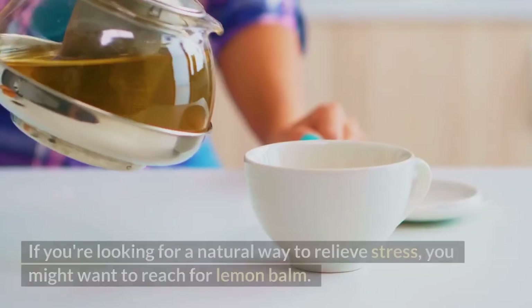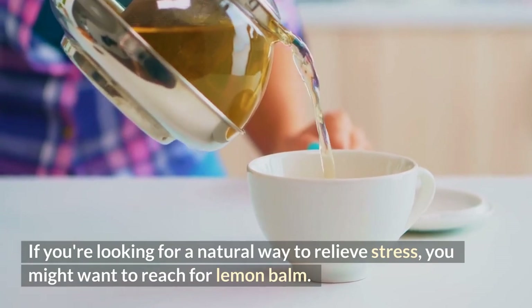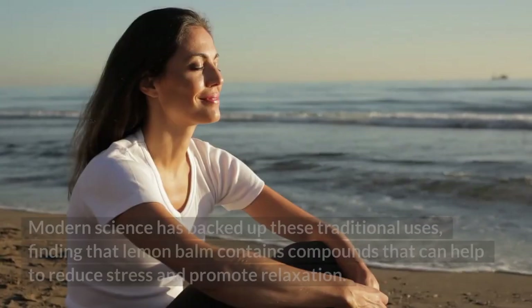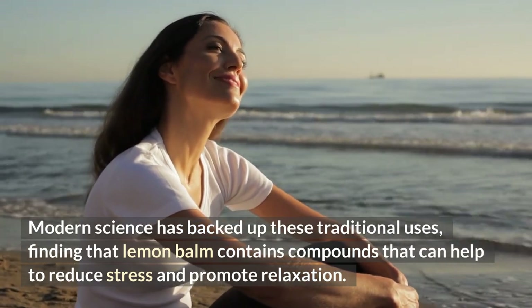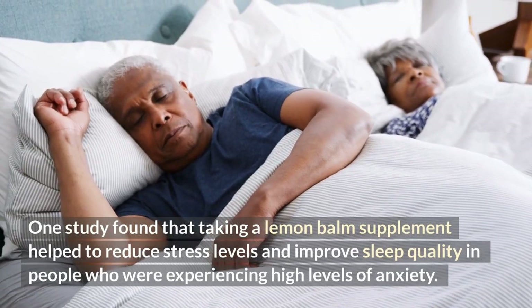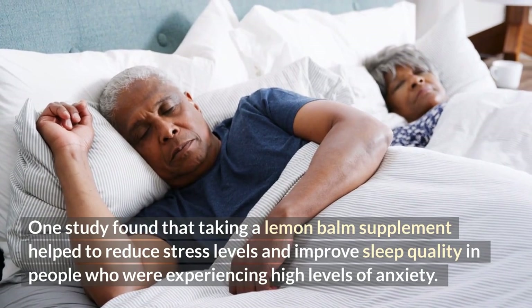Number one: relieves stress. If you're looking for a natural way to relieve stress, you might want to reach for lemon balm. This fragrant herb has been used for centuries to calm nerves and ease anxiety, and modern science has backed up these traditional uses, finding that lemon balm contains compounds that help reduce stress and promote relaxation. One study found that taking a lemon balm supplement helped reduce stress levels and improve sleep quality in people experiencing high levels of anxiety.